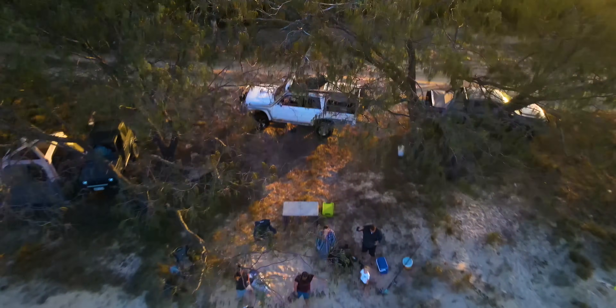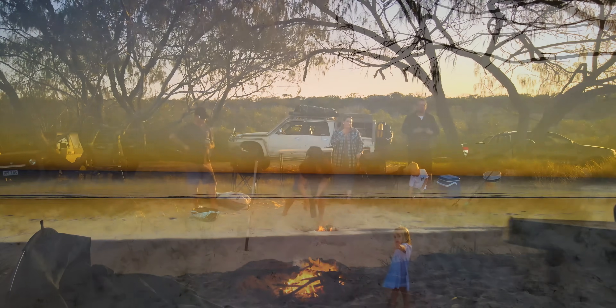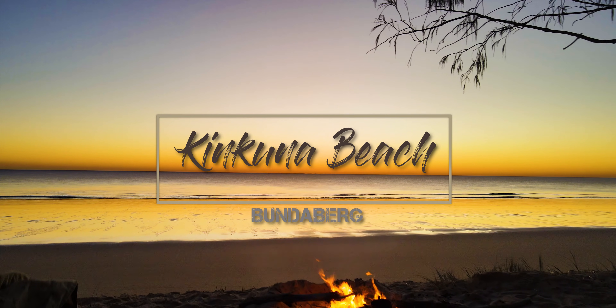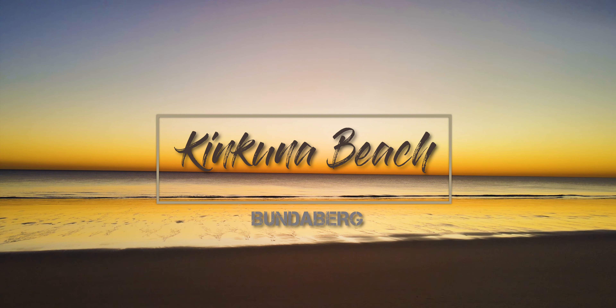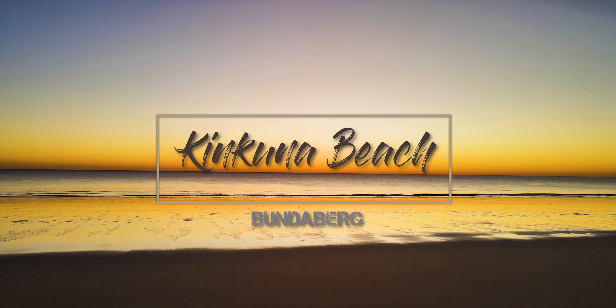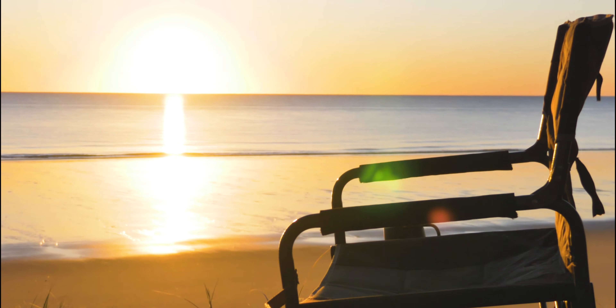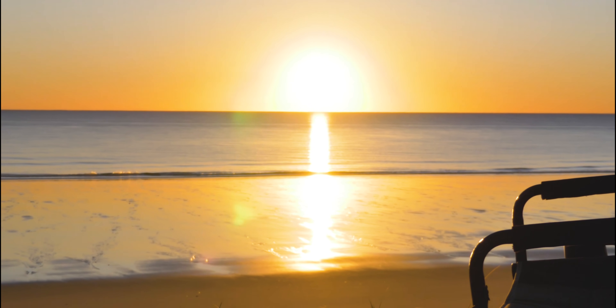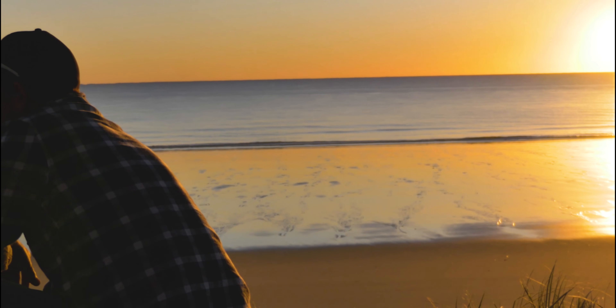Welcome again Aussie campers to another campsite review. This time we're exploring a little stretch of paradise called Cancuna Beach, just south of Bundaberg and part of the Burrum Coast National Park. So sit back, crack open a can or pour your favourite drink while we explore what it'll take to get you out to this stunning stretch of coastline.